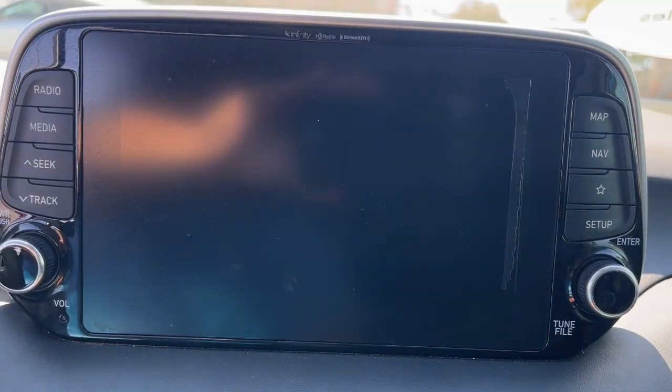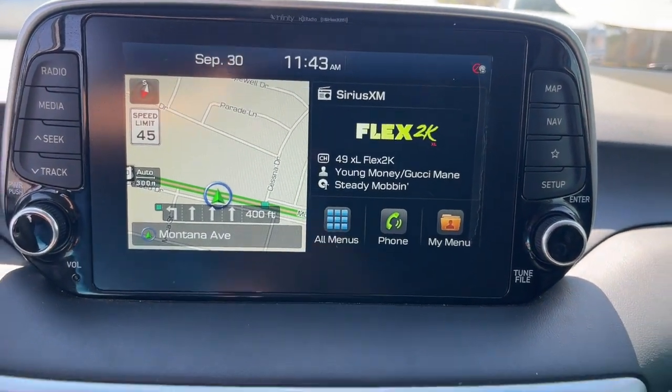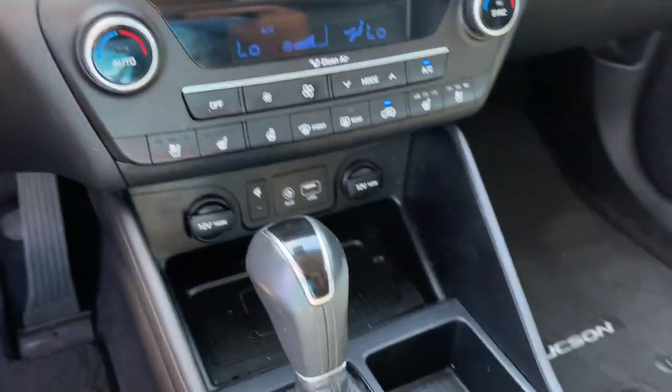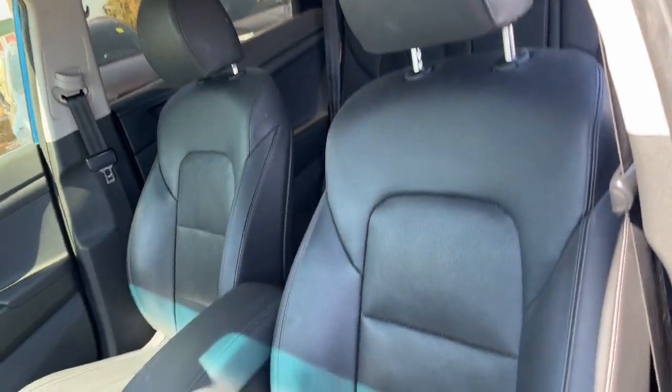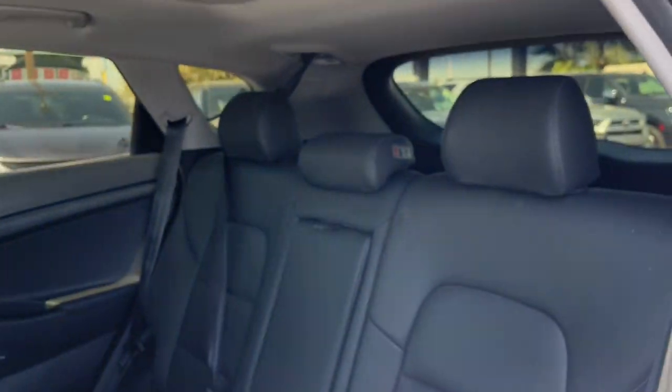These are just some of the great options this vehicle comes with: heated steering wheel, Apple CarPlay and/or Android Auto, navigation system, moonroof, keyless entry, power passenger seat, heated rear seat, fog lamps, power liftgate, and heated mirrors.